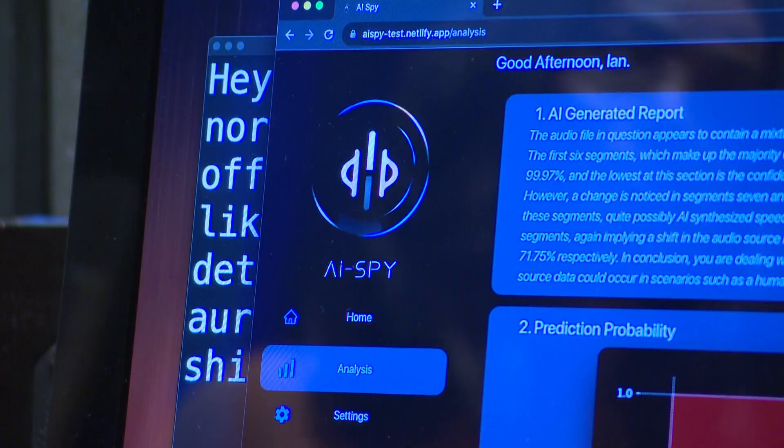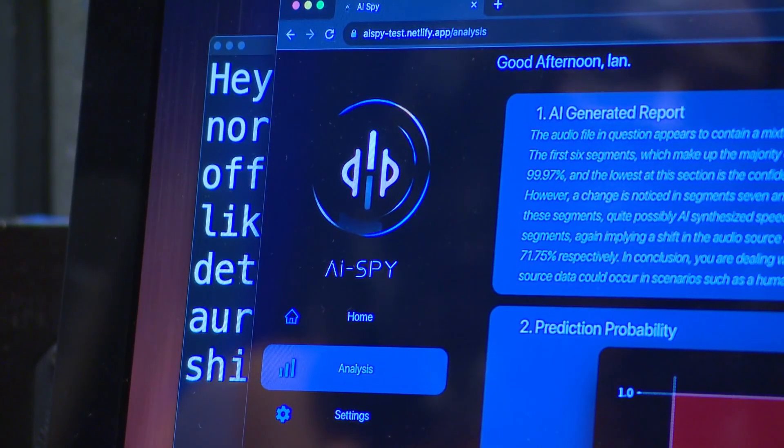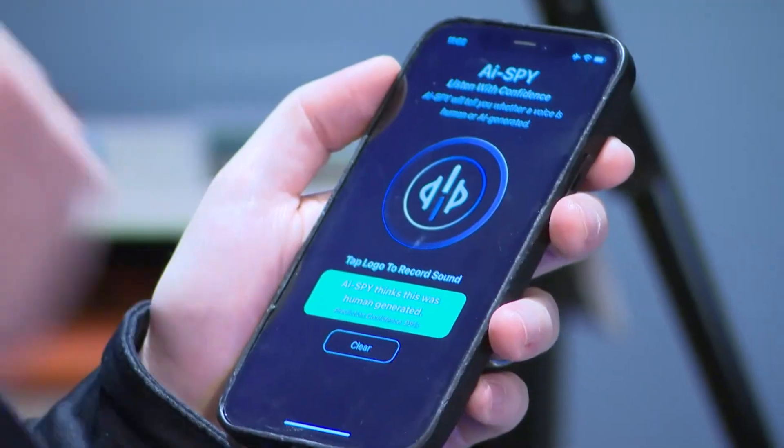The app's creator says their tests show the app is pretty accurate. Depending on where the source material is, we're in the high 90s.